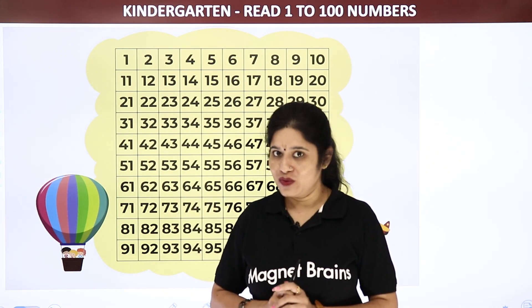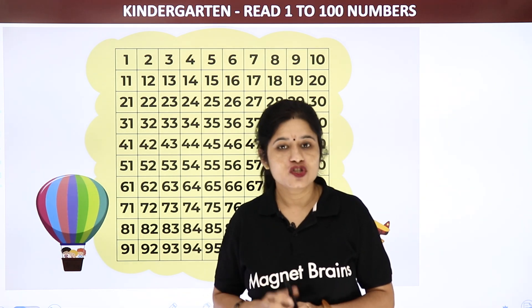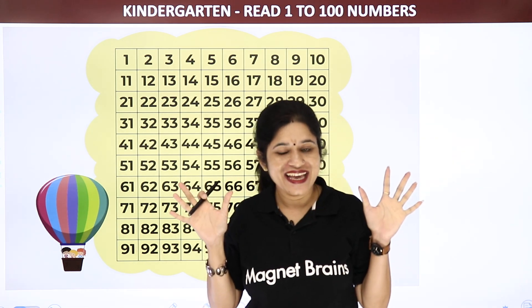We have done the counting of the numbers from 1 to 100. Bye-bye.